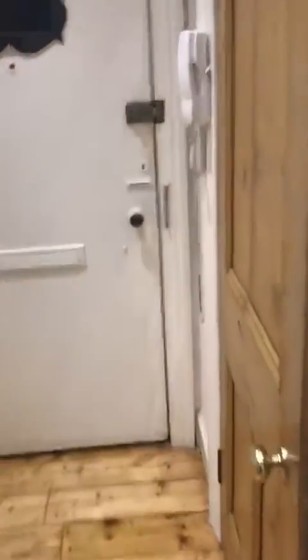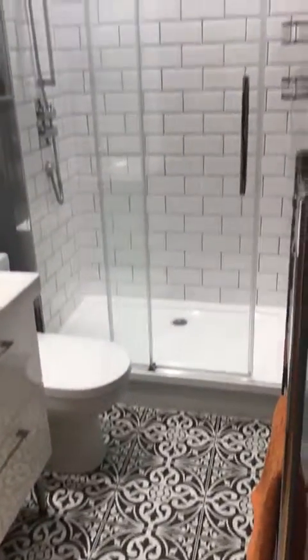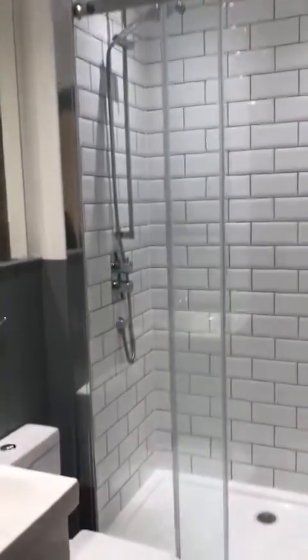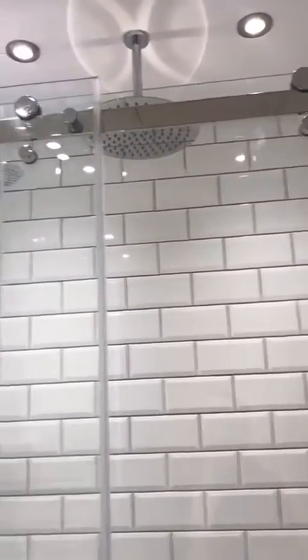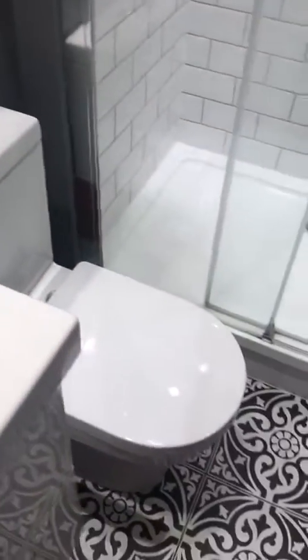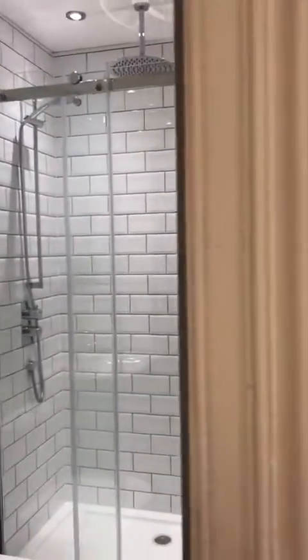Now to the bathroom, which is near the entrance. There's laminate flooring, a large mains-powered shower with a rainfall shower head, a very large mirror, a large sink and WC, with plenty of storage space under the sink. And a heated towel rack — very modern and clean.